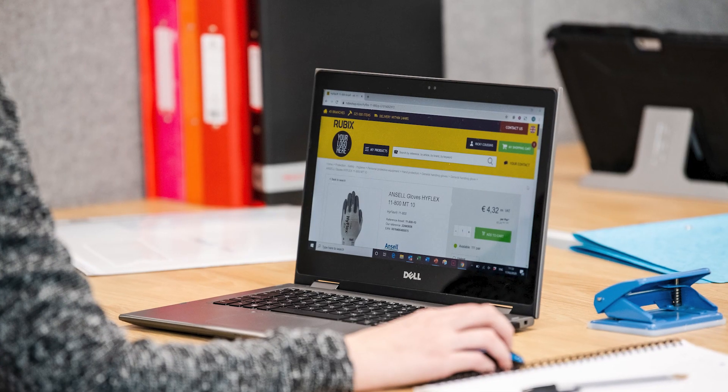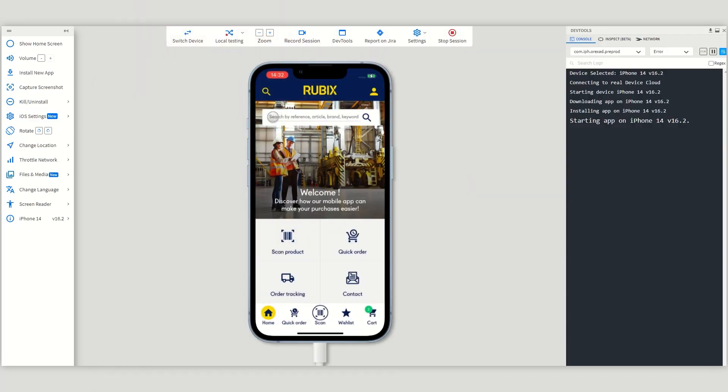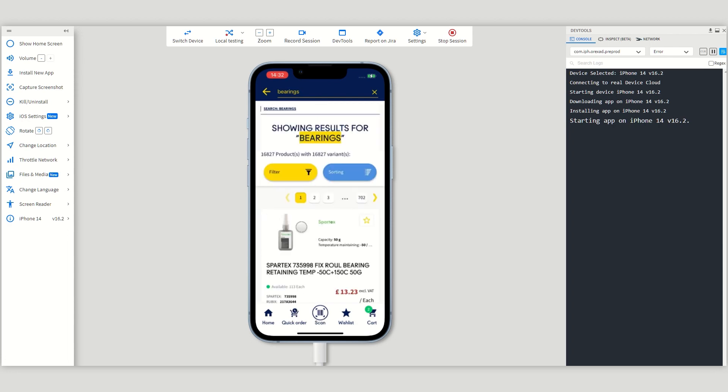We were looking at the developers working for us and they were speaking about BrowserStack. So we went directly, figured it out in a few weeks that it was an added value for us. It helped us to improve and optimize the period of time to do our tests.